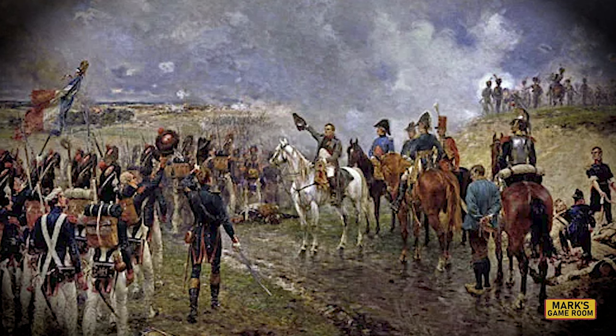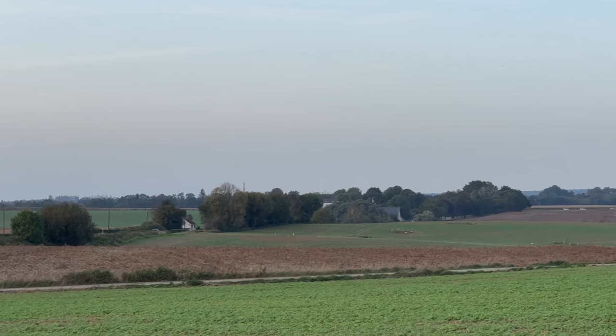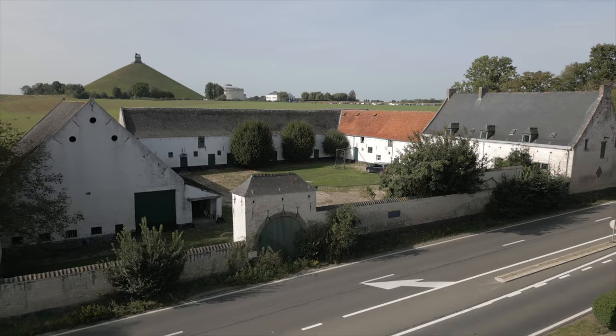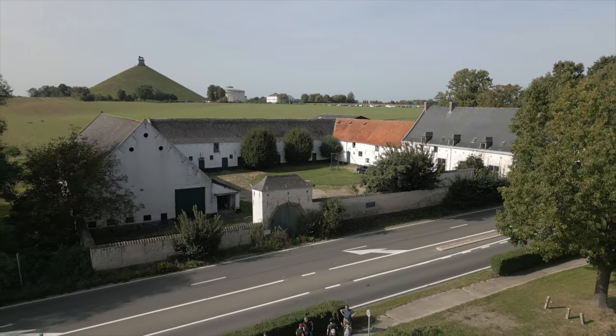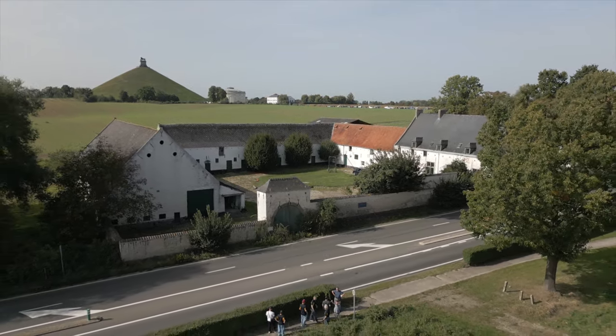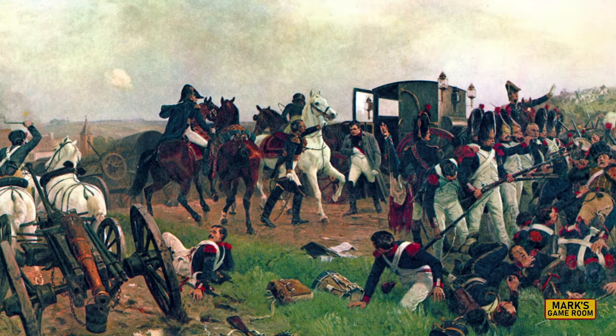Napoleon would only leave this position one time during the battle. Around 6:30 p.m., he would lead the Middle Guard forward in his final bid to break the Allies and win the battle. He marched with them about as far as the farmhouse at Les Heyssant. After the defeat of the Imperial Guard, Napoleon would retreat down the road to Chalois, passing both Rossam and La Caillou.